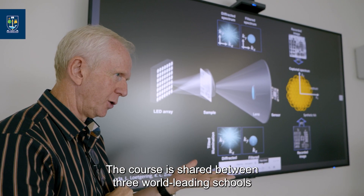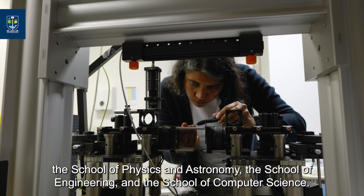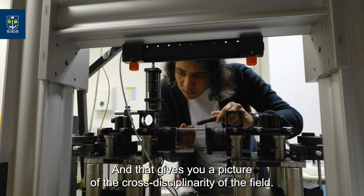The course is shared between three world-leading schools: the School of Physics and Astronomy, the School of Engineering, and the School of Computer Science, and that gives you a picture of the cross-disciplinarity of the field.